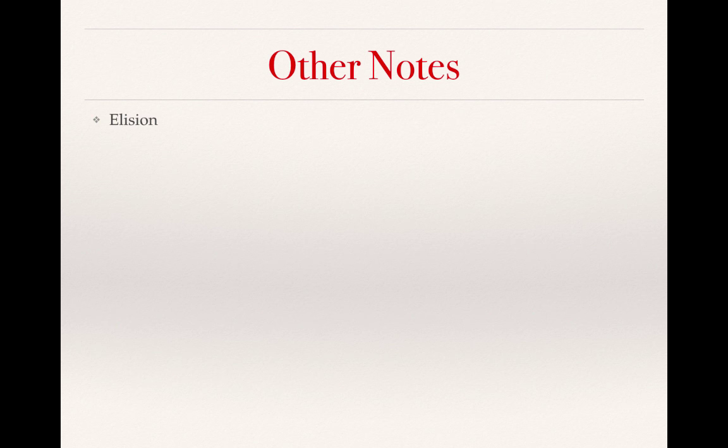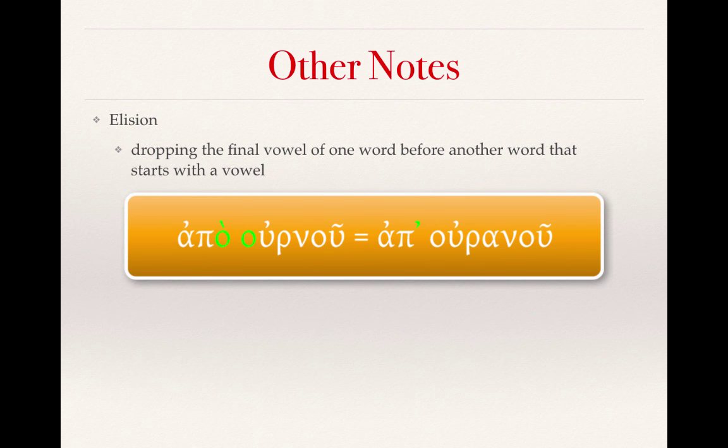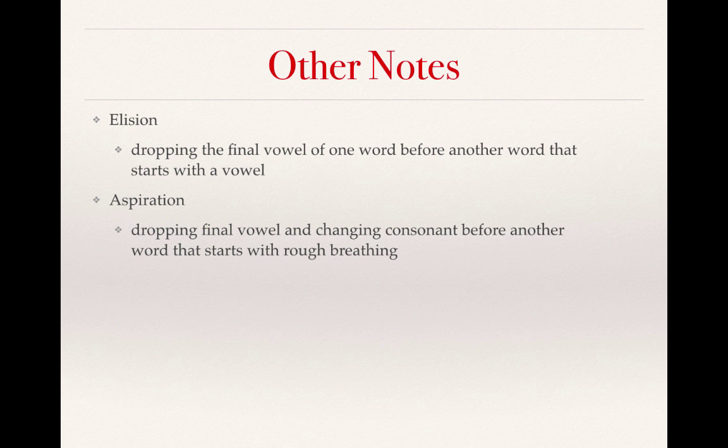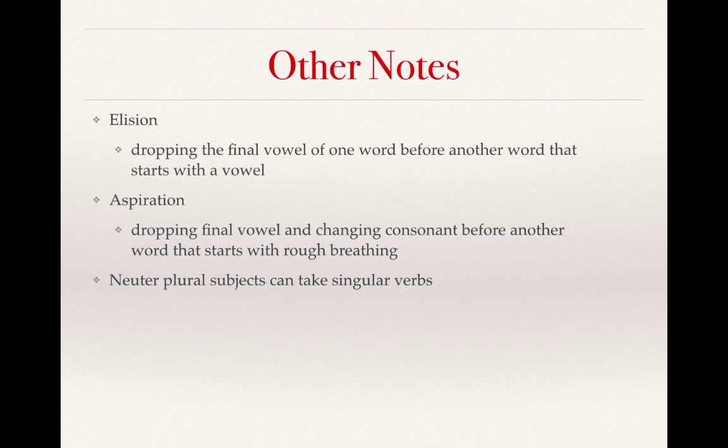A few other notes from Croy's chapter. First, there is elision, which is essentially the dropping of the final vowel of one word before another word that starts with a vowel. The final vowel drops off when the next word begins with a vowel — the Greeks just didn't like to have vowels next to one another. Another similar phenomenon is aspiration: dropping the final vowel and changing the consonant before another word that starts with rough breathing — that hey sound — which will affect how the consonant looks. Finally, neuter plural subjects can take singular verbs. Unfortunately, none of this is done consistently; there are exceptions and sometimes aspiration or elision happens and sometimes they don't. You're in the exception zone — the best thing you can do is recognize and think through things rather than try to memorize all of these rules.